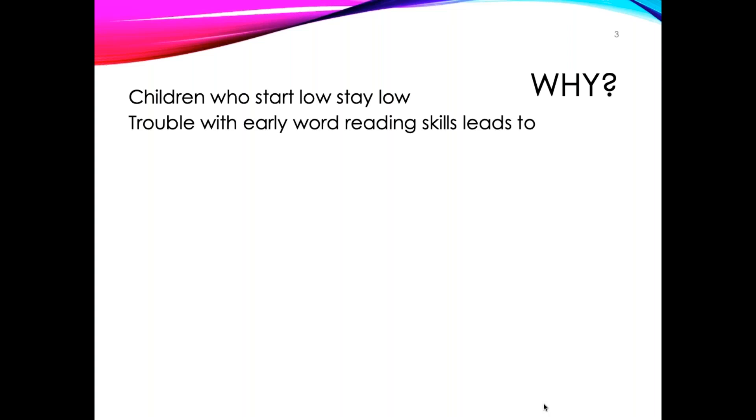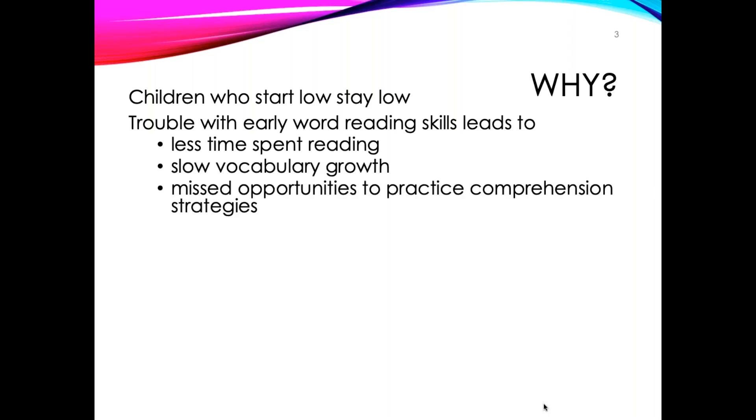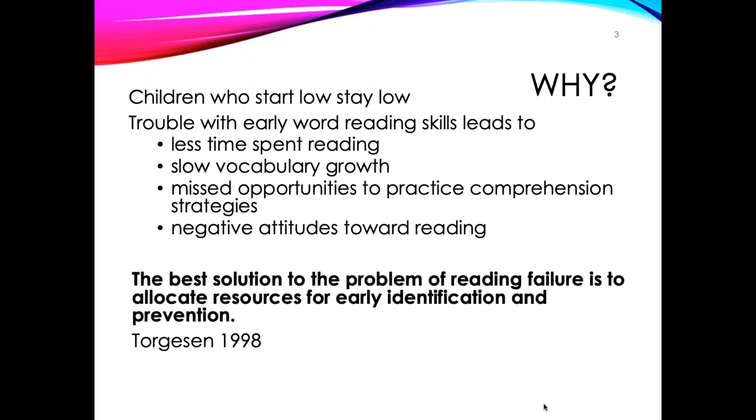Over time, struggling readers spend less time reading, which means they don't learn as many words and don't have as many opportunities to develop comprehension skills, which often ultimately leads to a negative attitude toward reading. So rather than waiting until students struggle with reading, there are things we can do in preschool, kindergarten, and first grade that will ensure more students become readers. And when older students struggle with reading, there are specific ways we can support them and get them back on track.